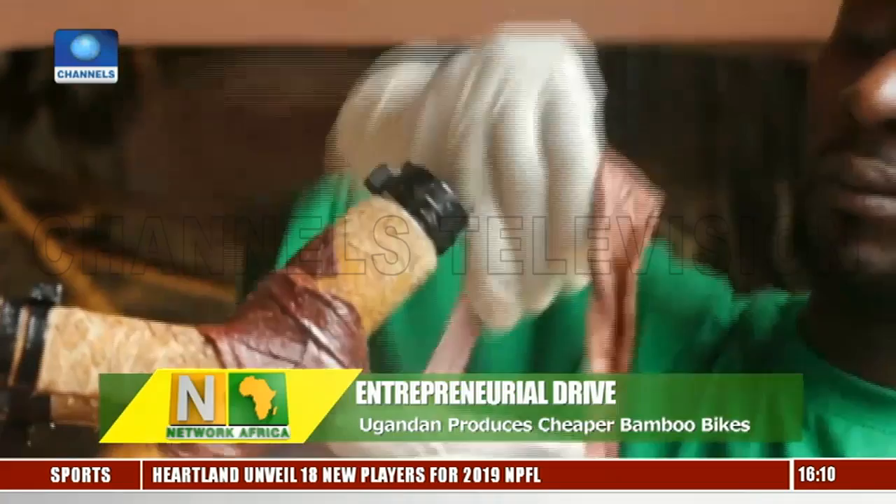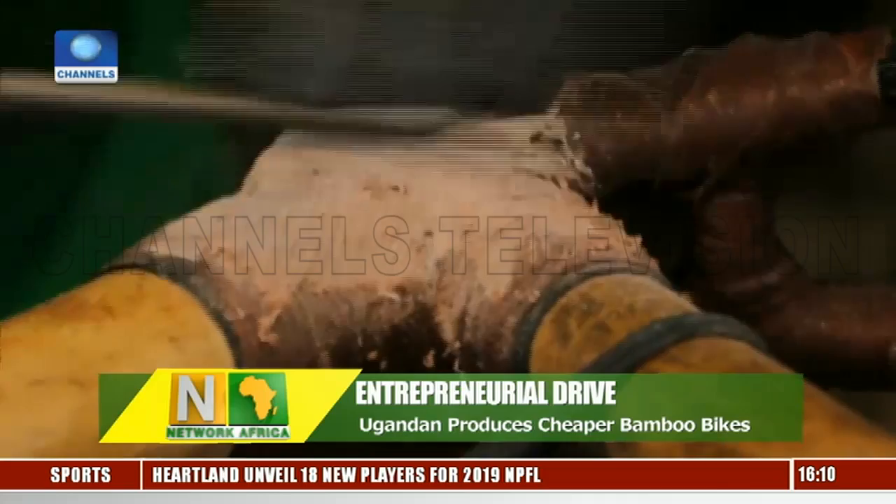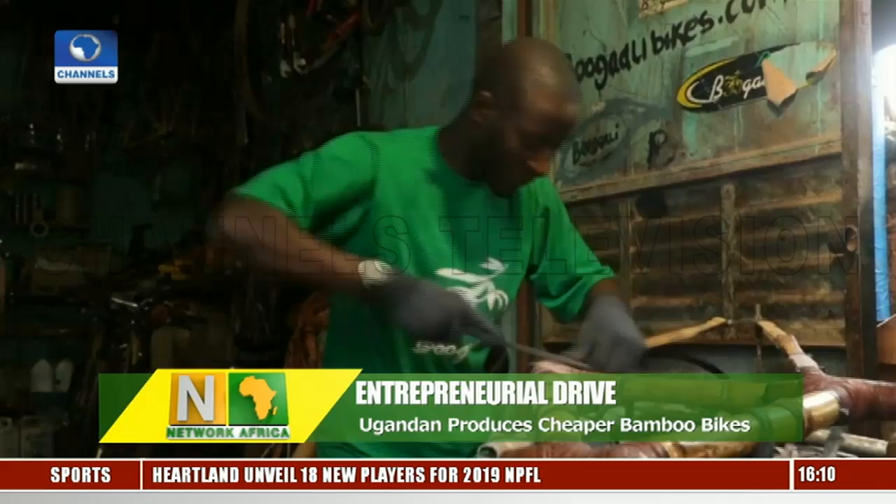Nordin is working on plans to expand his factory and promote bicycle tourism in the country, which is already a popular African tourist destination that boasts of game parks and other attractions.